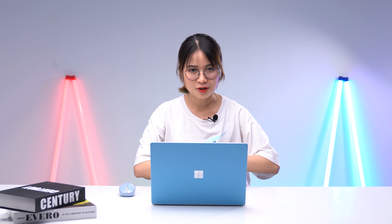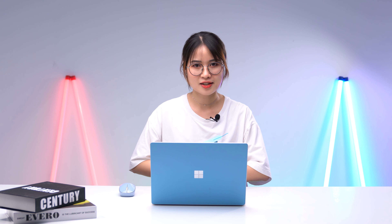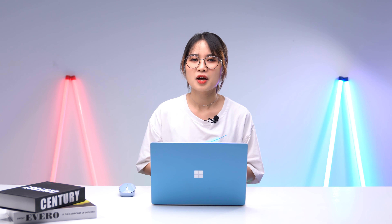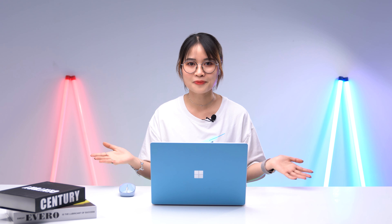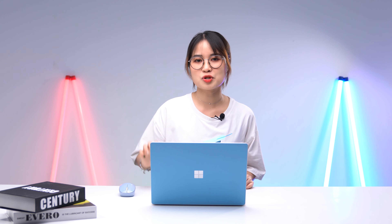Hi guys, welcome back to Surface Pro channel. We all know for students, a laptop is an essential device, so getting a nice laptop for studying is more important. For many people, working with a two-in-one device is very stylish and flexible. But as a student, sometimes you wouldn't need just a tablet, because a magnetic keyboard doesn't work well in every situation. So in today's video, I'll recommend you guys the top 5 clamshell laptops. If you are a student looking for a new laptop, watch it!